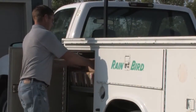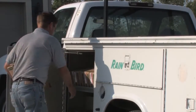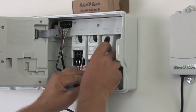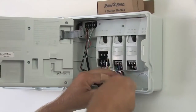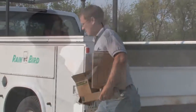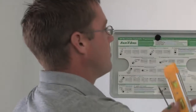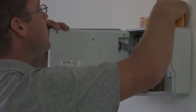Less is more when it comes to inventory. The expandability of the ESP-ME allows you to install a 22-station site with just four Rain Bird parts — the controller and three expansion modules. That means more free space on your truck and fewer dollars tied up in inventory. And not only will you save money, you'll also save time, because now you can train anyone on your crew to install the same controller for your residential and light commercial jobs.